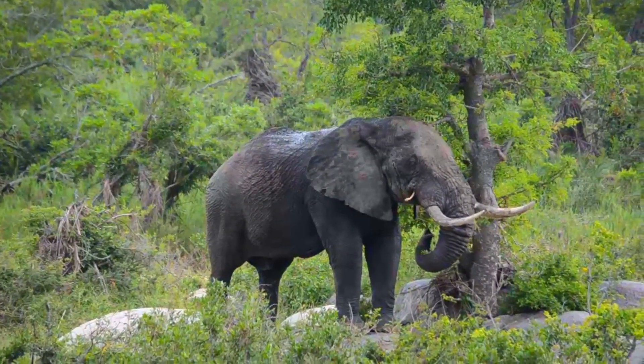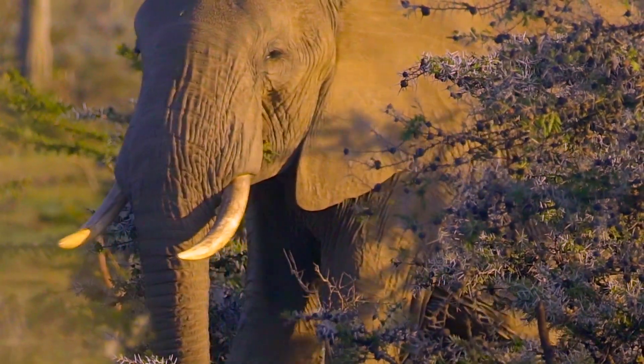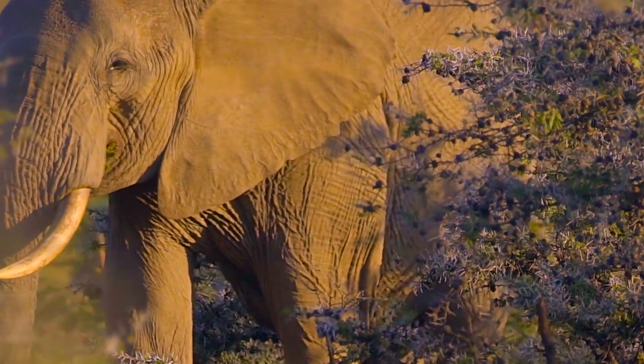Forest elephants also have rounder ears than their savannah counterparts. However, both species flap their large ears to keep cool in the hot African sun.